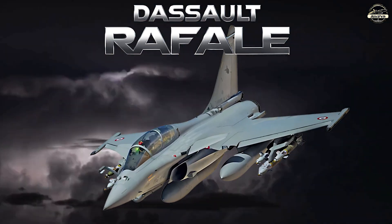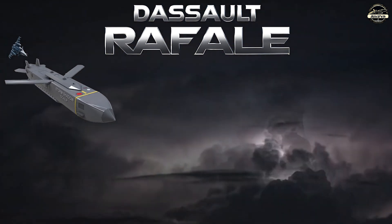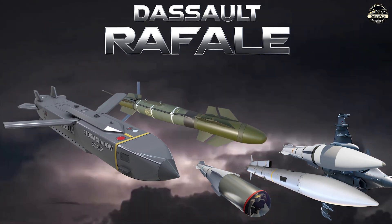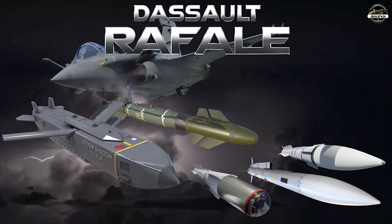Armed with some of the most lethal weapons known to modern warfare, such as Storm Shadow or SCALP, Hammer, Meteor and MICA missiles, the Rafale is a force to be reckoned with, striking fear into those who dare challenge its might.